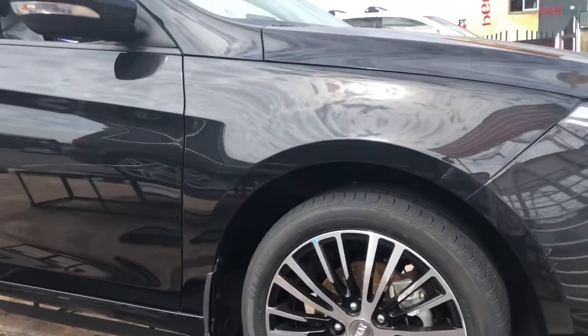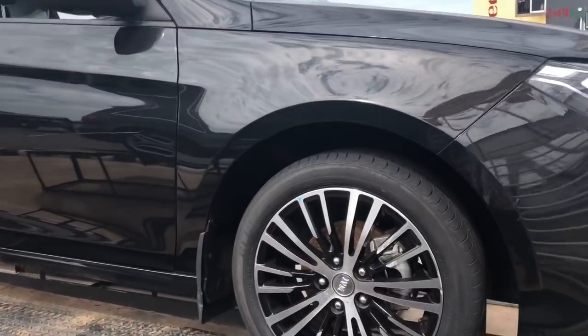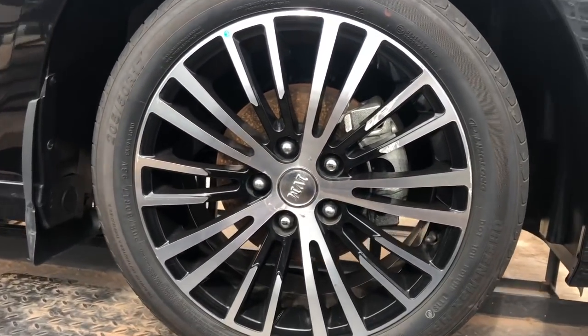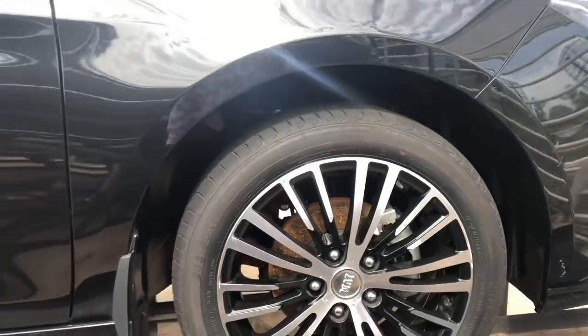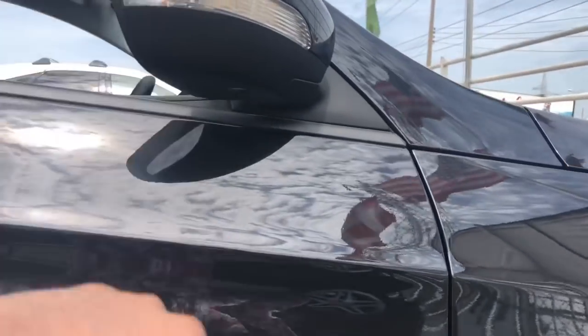Talking about the car, this one is finished in black and it's riding on 17-inch wheels. They're really nice with this black finish to it. You have four-wheel disc brakes and turn signals in the mirror.